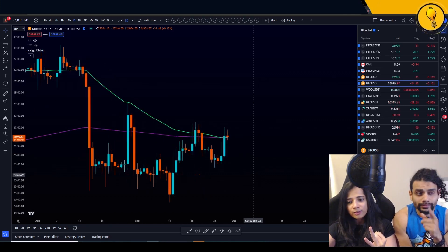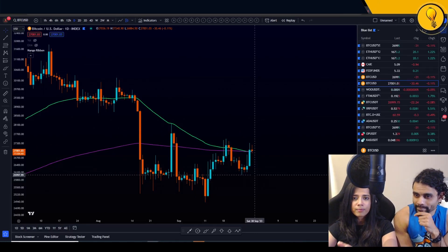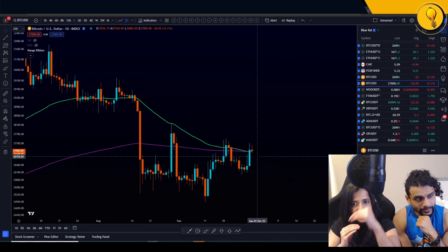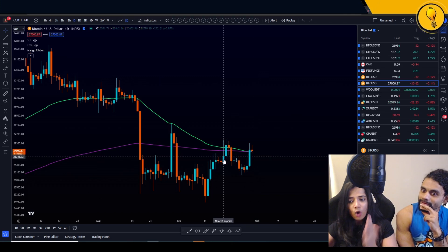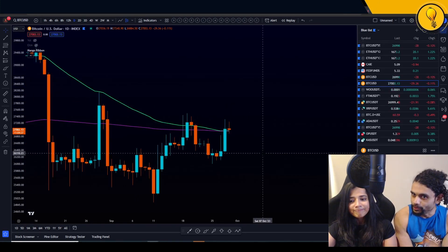What really marks the death cross on the daily timeframe is when that green line — the 55 EMA — crosses underneath the purple line, the 200 EMA. A faster exponential moving average crossing below your slower exponential moving average — that is your death cross. We were almost going to get that, and we may still get it, but it may re-cross golden.